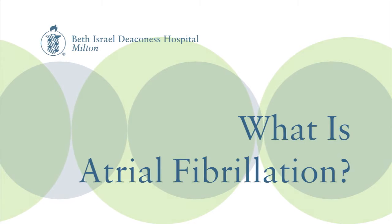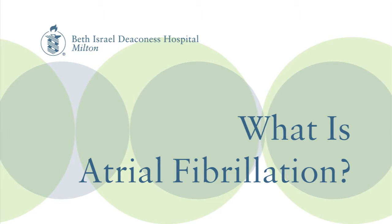Atrial fibrillation, or AFib, as most people know it, is an irregular heart rate, often rapid, characterized by discordant activity between the upper chambers of the heart and the lower chambers of the heart.